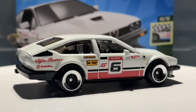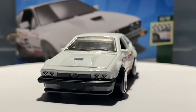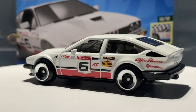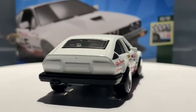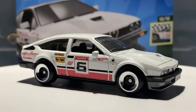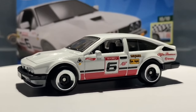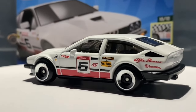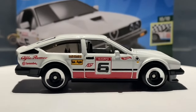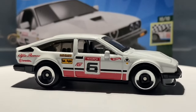I went through all the boxes, got all the new castings and recolors I wanted including this one, and also found two treasure hunts. Unfortunately there were no super treasure hunts, but that's something you come to expect here in the UK — they're super rare compared to America. I don't collect Hot Wheels for the rare stuff; I collect for the stuff I like, and that's probably what you should do too.